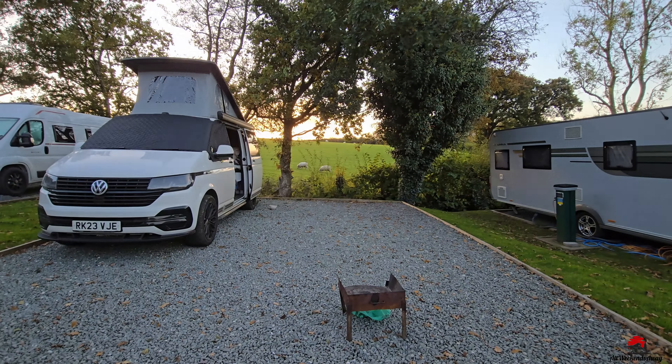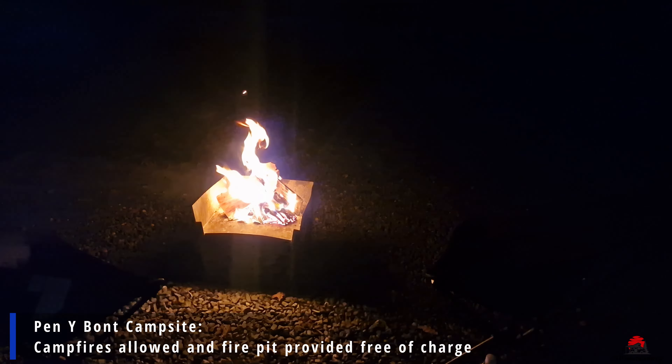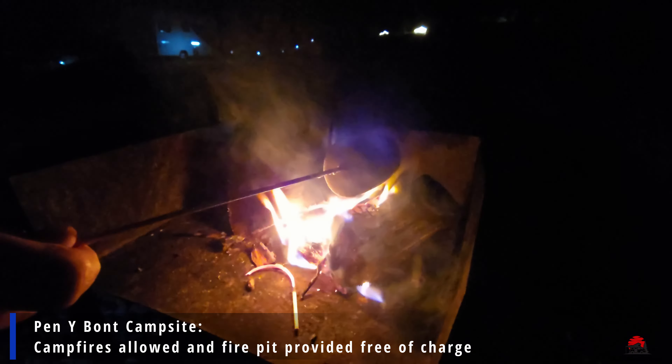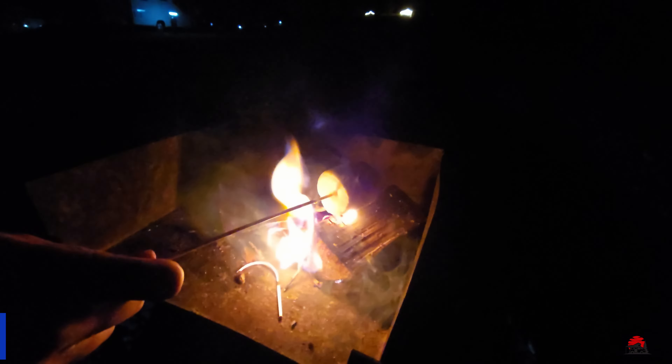A great way to end a day out in nature and fresh air is to gather around the campfire and enjoy some toasted marshmallows. You are allowed to have campfires at this campsite and you can borrow a fire pit for free. They also sell lighters and logs in the shop — for example, a big bag of logs cost us £6.